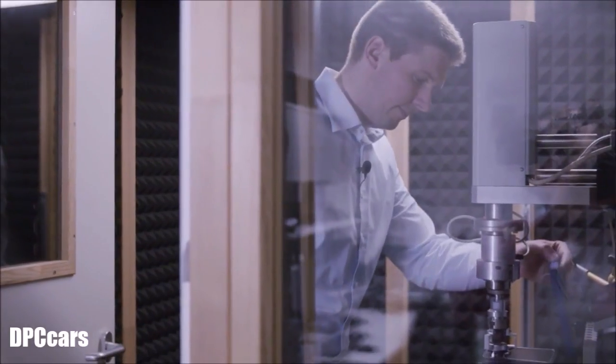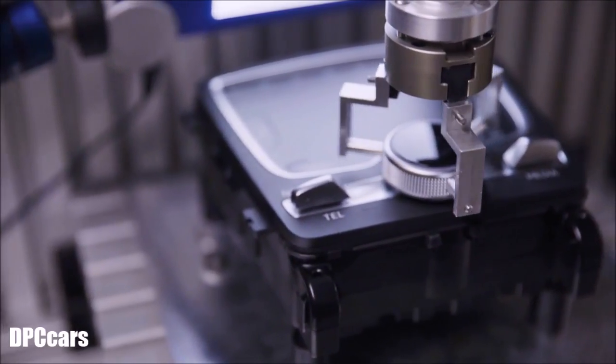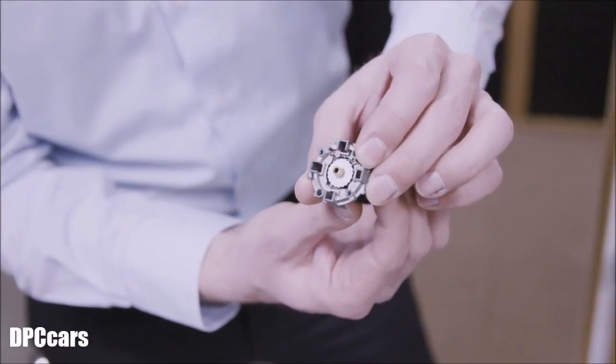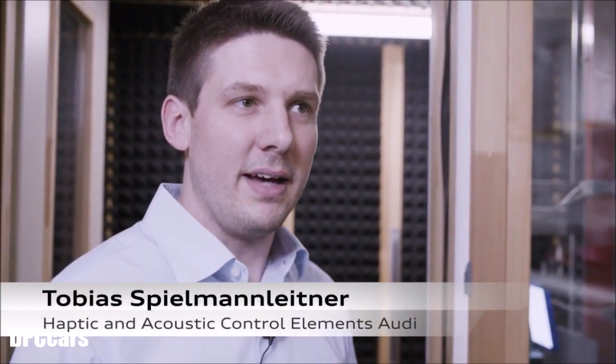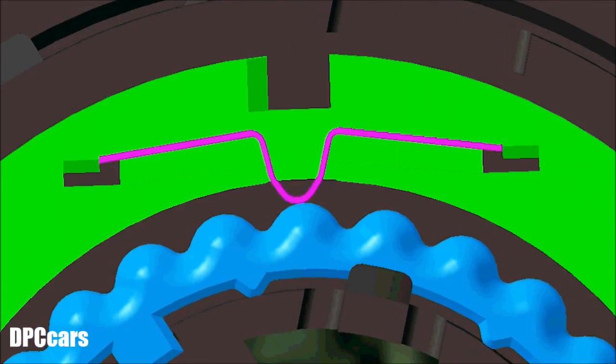This is why Audi's sound designers have created a very special sound for all the car's control elements — the so-called Audi click. It took a few attempts to finally get the click just right. We had to try out different spring strengths and also different materials to achieve the precise click as specified by us at Audi.